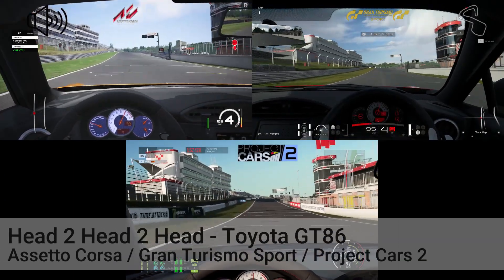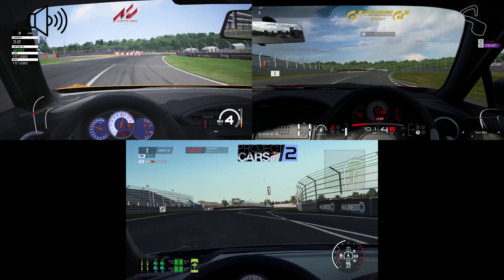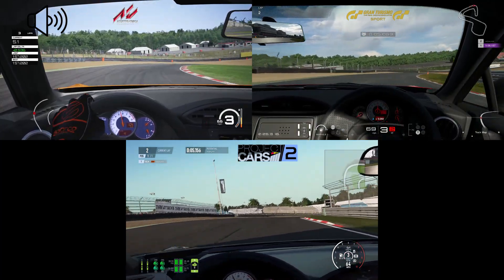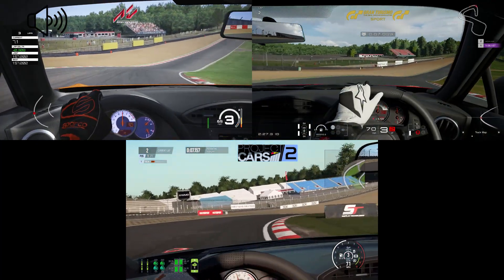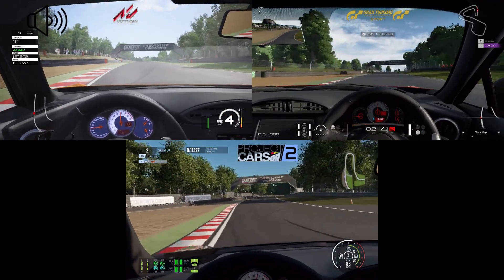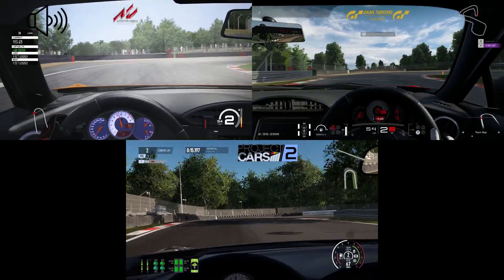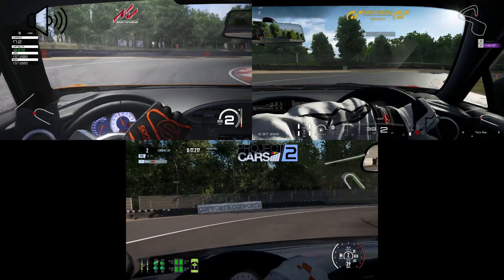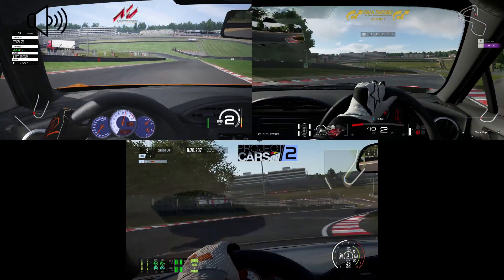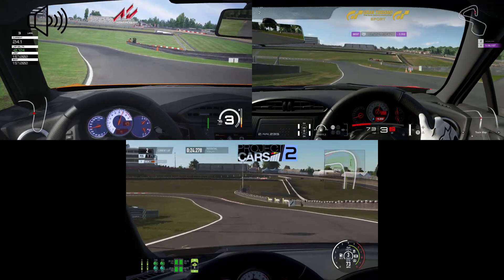Welcome back, and we've got a head-to-head-to-head today. We're looking at the Toyota GT86 at Brands Hatch in Assetto Corsa, Gran Turismo Sport, and Project Cars 2. You've got a full lap here with the audio switching between them. I've also included a no-commentary version of the full lap with all of them at the end, so you can hear the audio switch properly without listening to me waffle on.